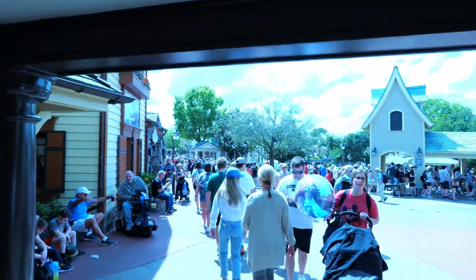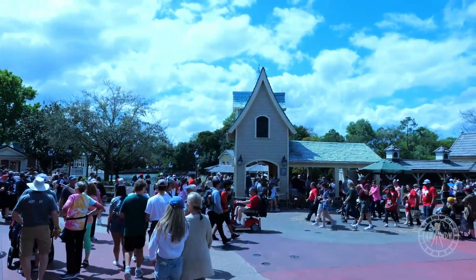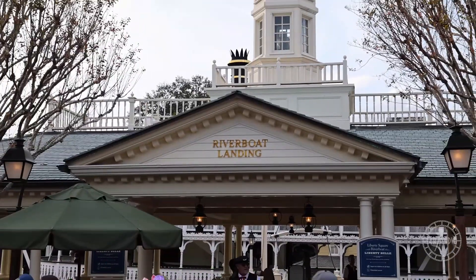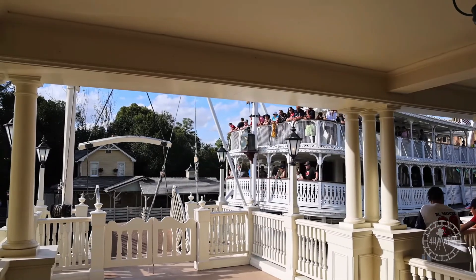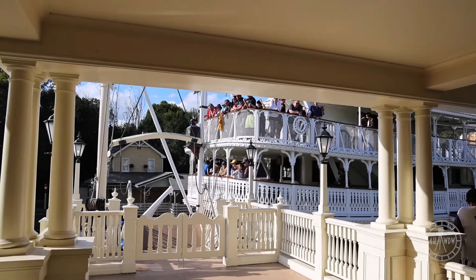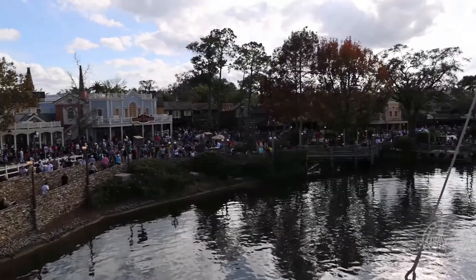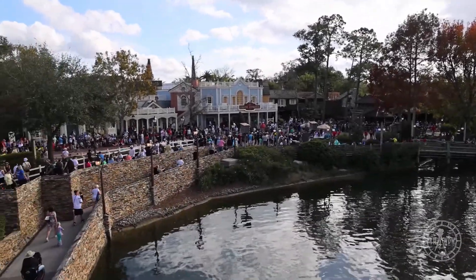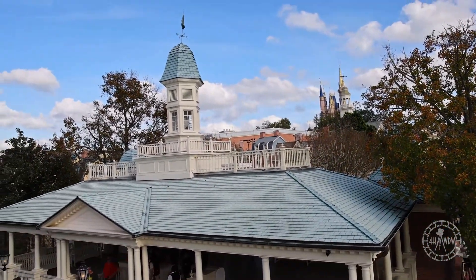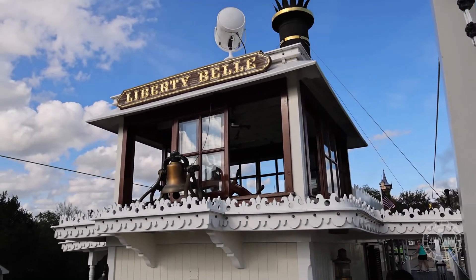If we enter Liberty Square from Frontierland or Fantasyland, we see the Liberty Square Riverboat in front of us. The Liberty Belle is a steam-powered paddle wheeler modeled after the ones that were used to sail the Mississippi River during the 1800s. It takes guests on a leisurely tour of the Rivers of America with views of Frontierland, Tom Sawyer Island, and Liberty Square. The trip is narrated by Samuel Clemens, who had been a steamboat captain and loved the Mississippi River. Samuel Clemens was also known by his writing name of Mark Twain and wrote many stories and tales about life on the Mississippi, including Tom Sawyer.